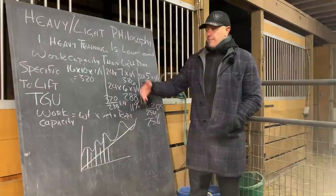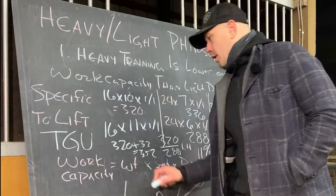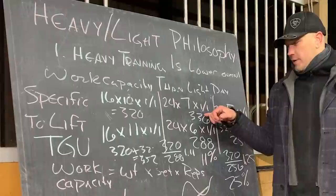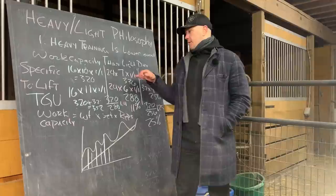So the way we do this — specifically for Turkish get-ups — is: take your light day work capacity, and your heavy day must come in below it. The next time you do your light day you could do 16K times 11 sets times 2, giving you 352. You would then figure out your next heavy day: with the 24K, 7 sets gives 336, which is less than 352 — that works. With the 32K, 5 sets gives 320, which is also less than 352. This is specific to each individual lift, which is annoying, but that's precisely because kettlebells tend to be whole numbers and can't be micro-loaded.